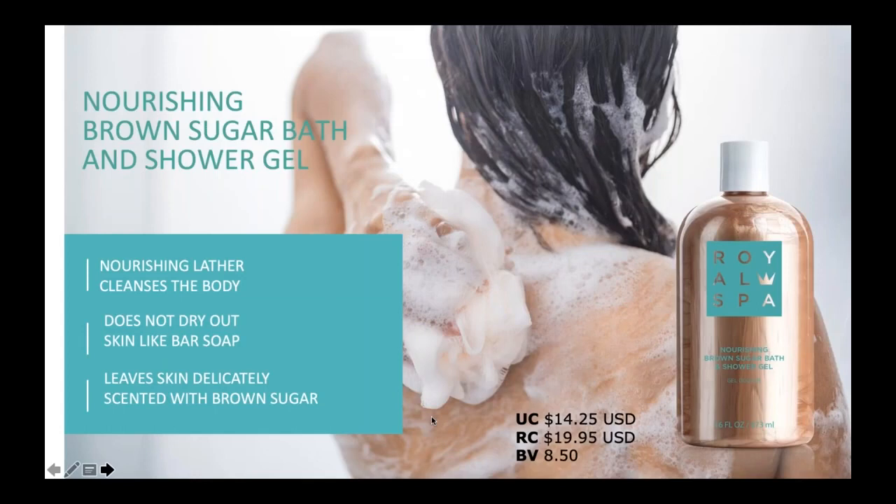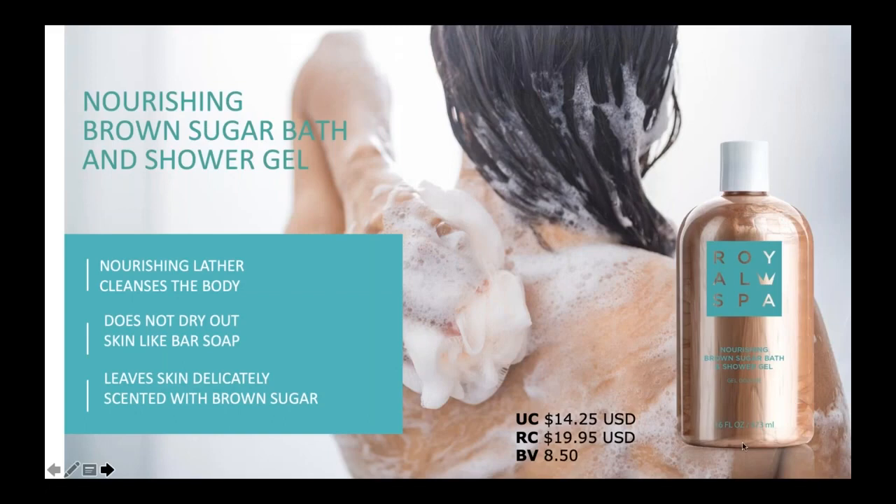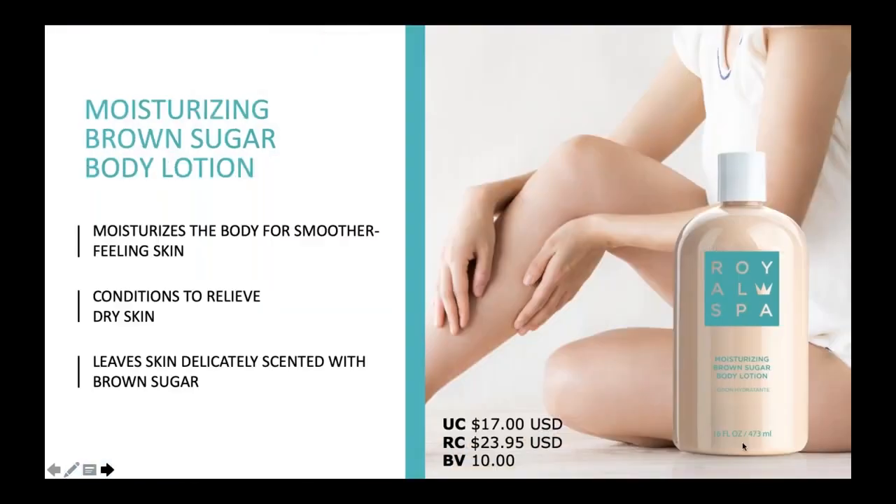On the other days I recommend using the Nourishing Brown Sugar Bath and Shower Gel. This is a really nice lather — it won't dry your skin out like soap does, and it has that brown sugar smell as well. It is a bronzy color, but it won't stain your skin — it just looks really pretty in the bottle. And then our third product in that line is the Moisturizing Brown Sugar Body Lotion. This is a great moisturizer that smells like brown sugar again, very conditioning, and leaves the skin really, really soft.